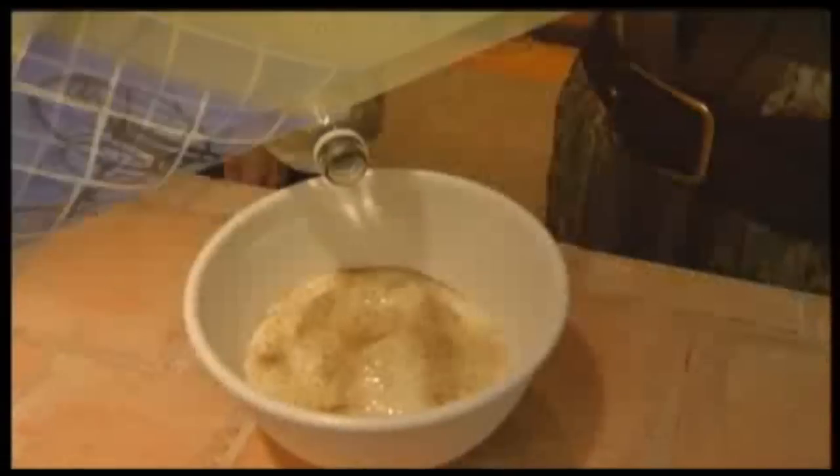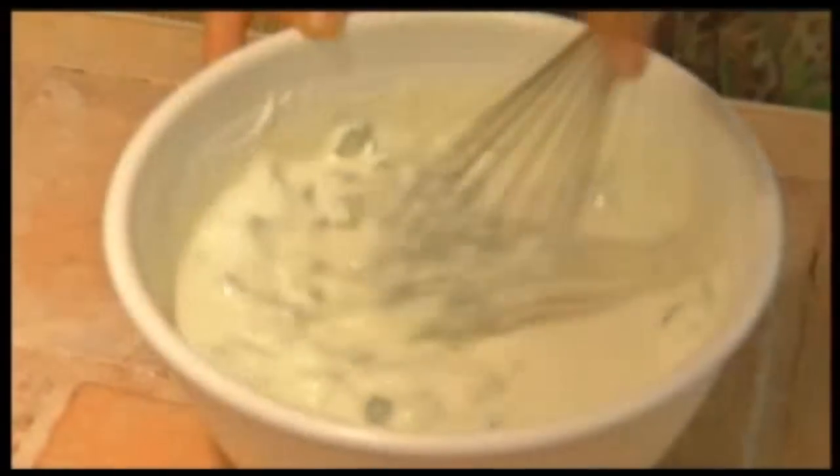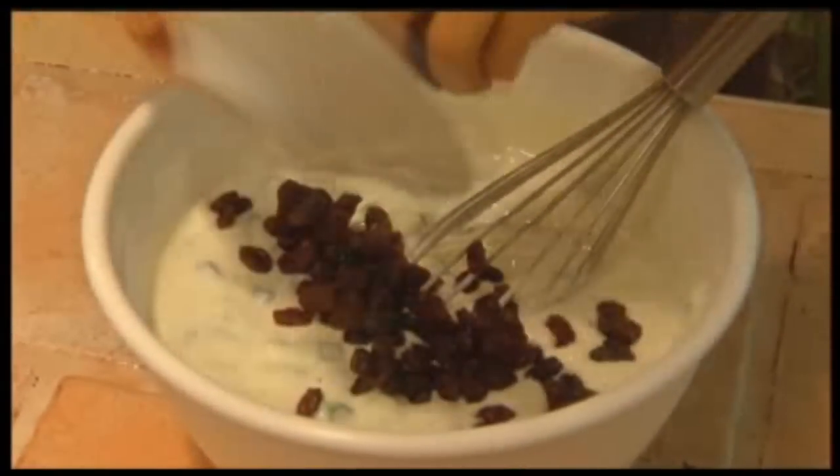Next, Camelot's twist on an anti-lettuce salad. Take plain yogurt and whisk in oil and vinegar, then stir in diced cucumbers. Add dried mint, dried parsley, and dried dill. And Camelot's must-have accessory — most important are the raisins.